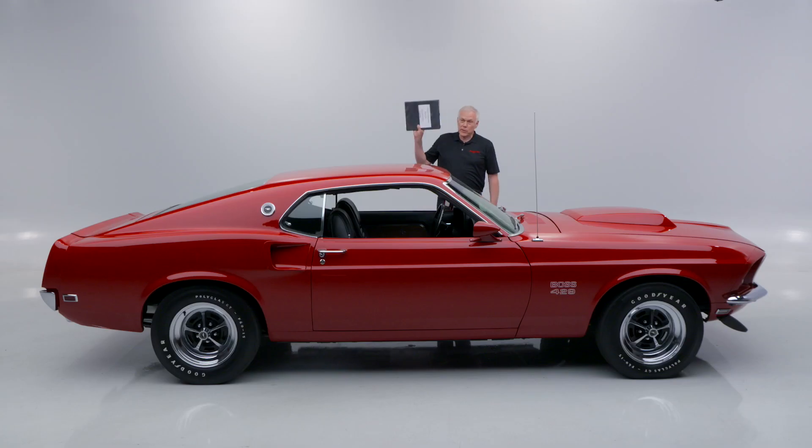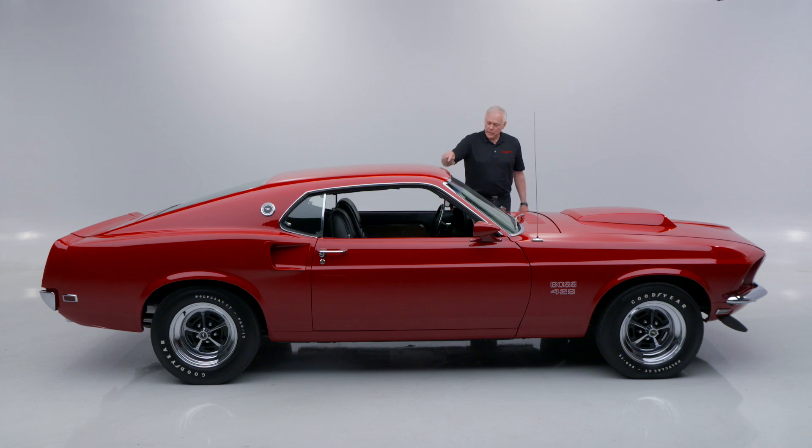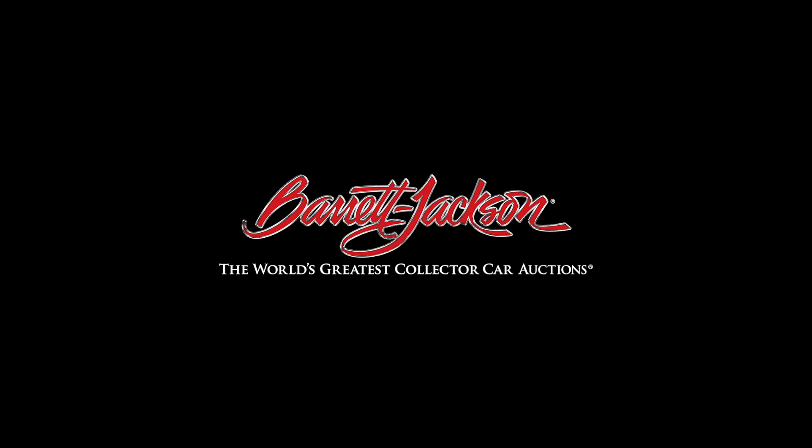Beautiful car, has all the paperwork — all you need to do is go register to bid and drive this baby. From everyone at Barrett-Jackson, we want you to stay safe and take care. See you soon.